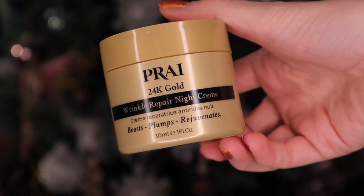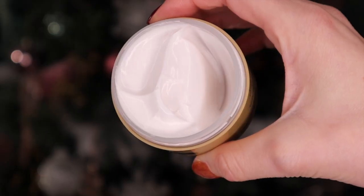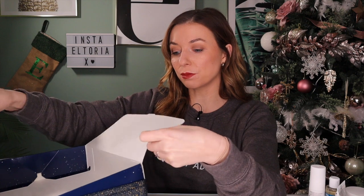We are now on day number 12 which is halfway through - if you enjoy this video please give it a massive thumbs up and don't forget to subscribe and turn on the notifications so you don't miss a video. Up next we have a Prai product again - this is the 24 Karat Gold Wrinkle Repair Night Cream. It boosts, plumps, and regenerates, and the consistency is a thick night cream so it looks like it will add a lot of moisture. It isn't gold coloured but it does contain 24 karat gold apparently. Now on to the bottom layer - we have more underneath, like a chocolate box - I love when there's a second layer!